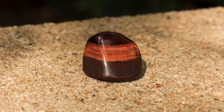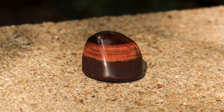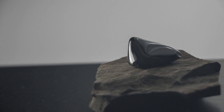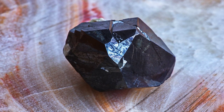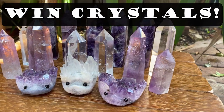Red tiger's eye gives you the motivation to do what you need to make your life the very best that it can be. Hematite is great for grounding and clearing the aura, as well as helping you to deal with your subconscious thoughts and programs.